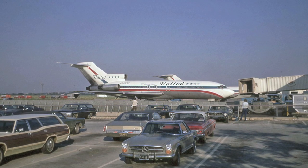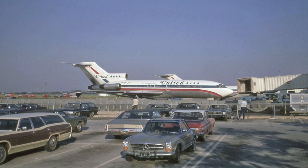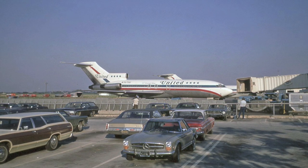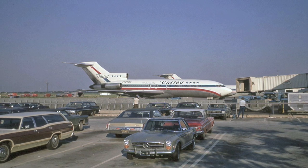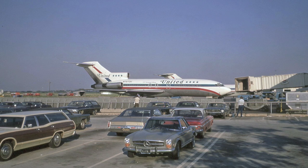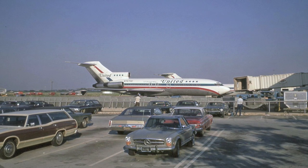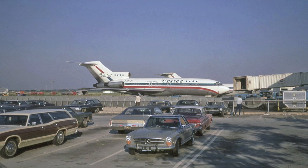Here we have United Airlines 727-100 N7073 Uniform viewed from a parking lot at JFK Airport. Of course, the cars in the foreground are equally as interesting as the aircraft. The United airplane is in the old Stars and Bars livery, one of my favorite airline liveries from the 1960s and 70s.